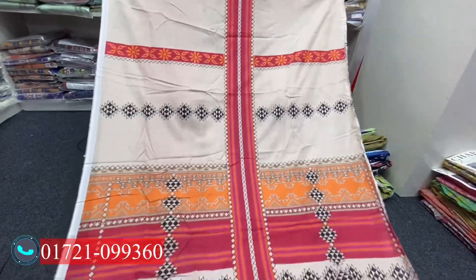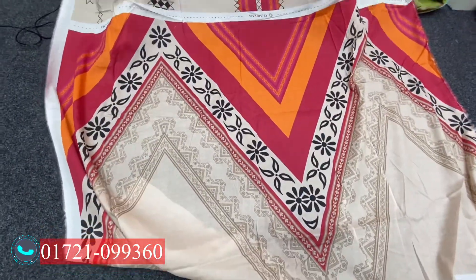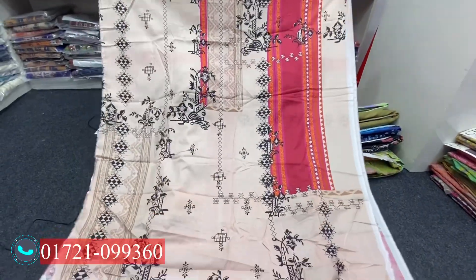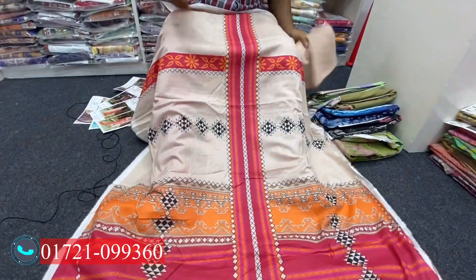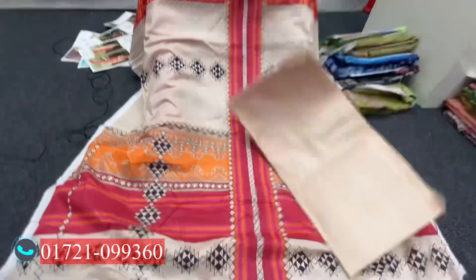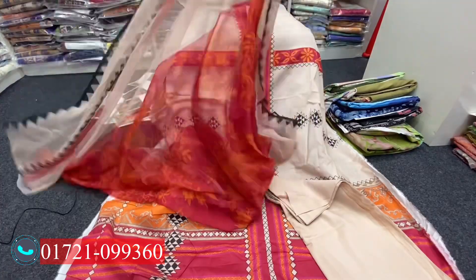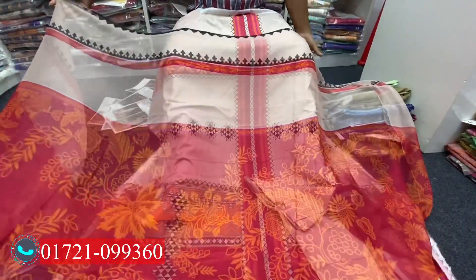This is the front side. The next one is the slip. This is the back side. Let's see the salon. This is the salon. This is the two pages. This is the original package.